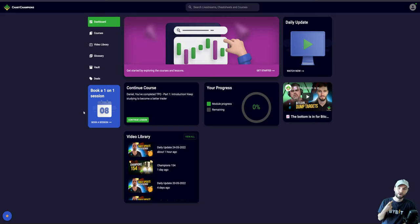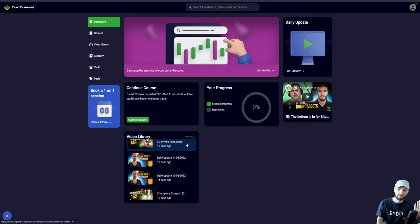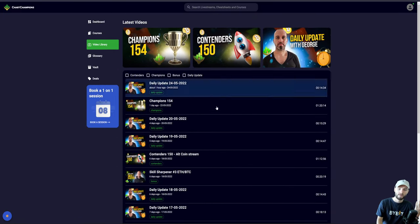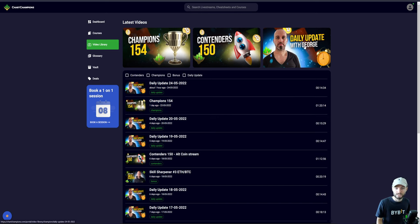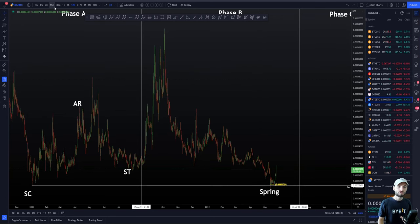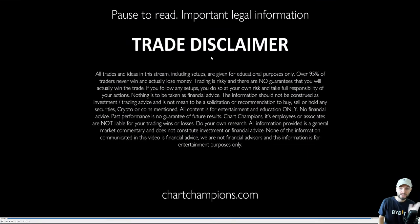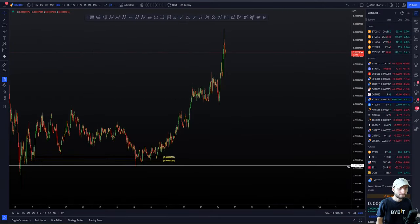I have got a Contenders live stream tomorrow where I'm going to continue with the altcoins and accumulation patterns. You can sign up if you want to watch the Contenders live stream tomorrow, and if you missed last week's you can rewatch it on the website video library — there's tons of content there. George also did his daily update this morning. I really hope you've enjoyed this video. I hope I've given you a bit of inspiration, showing you what's possible and giving you a glimpse into accumulation patterns. If you want to learn more, that's on the website. None of this at the end of the day is financial advice — it is entertainment and educational only. Have a good day. Cheers and goodbye.